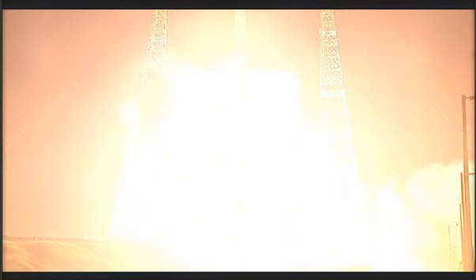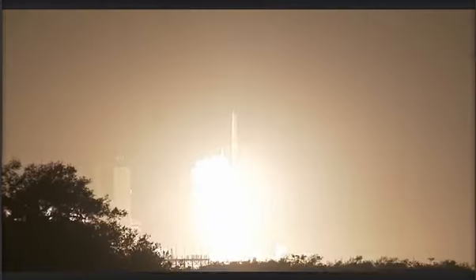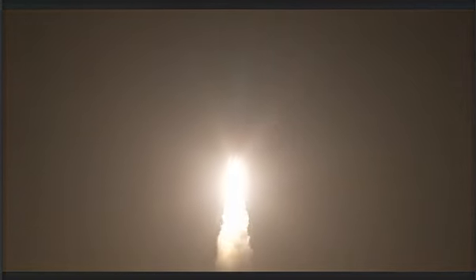T-minus 10, 9, 8, 7, 6, 5, 4, 3 — we have RS-68 engine ignition — 2, 1, and liftoff of the United Launch Alliance Delta 4 rocket carrying the fifth GPS 2F satellite for the United States Air Force. The global positioning system provides worldwide positioning, navigation, and timing service for military and civilian users.